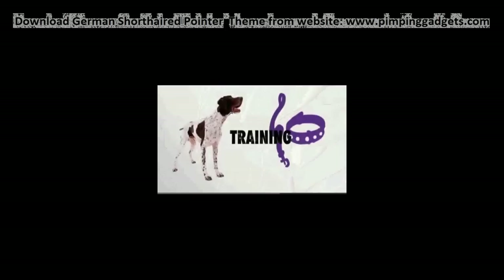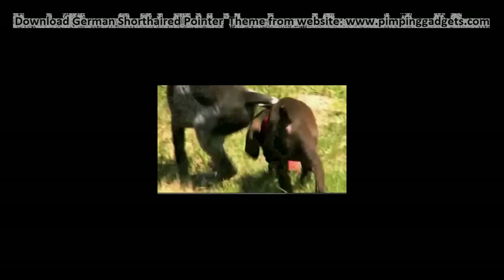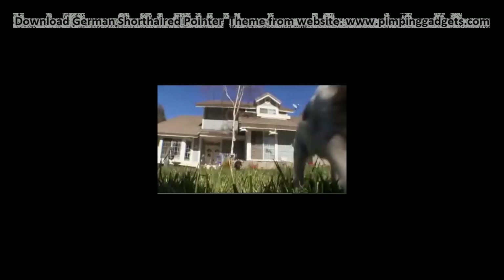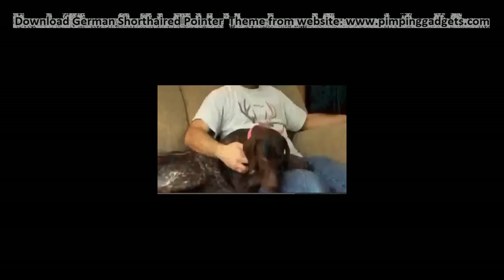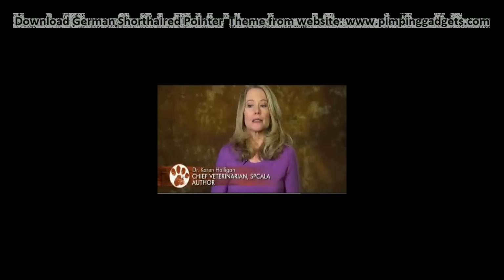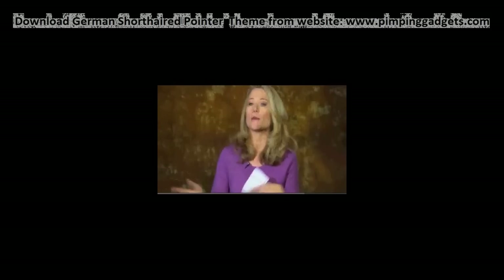The German Shorthaired Pointer is a boisterous, highly energetic dog that requires plenty of exercise. It's a huge myth that a hyperdog is the most difficult dog to train — a hyperdog is just the one that wants to be stimulated, that wants to work with a human being. While the German Shorthaired Pointer is suited to all climates, it needs lots of exercise and room to roam. While they are great companions, they do require supervision with small children. German Shorthaired Pointers do make good pets because they like to be in the company of people, but they're so energetic they might just knock small children over.